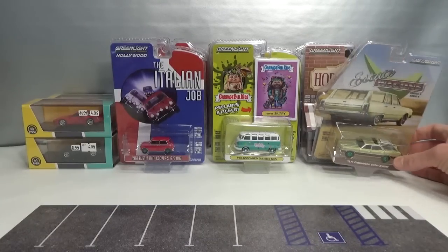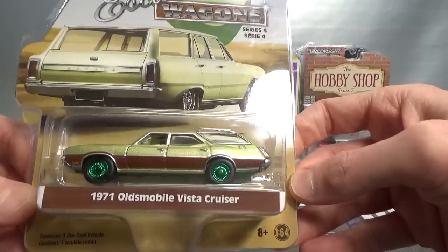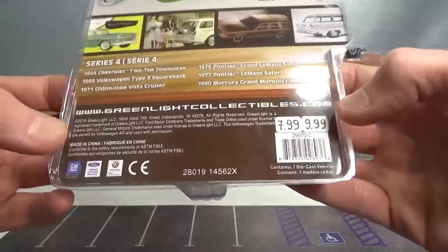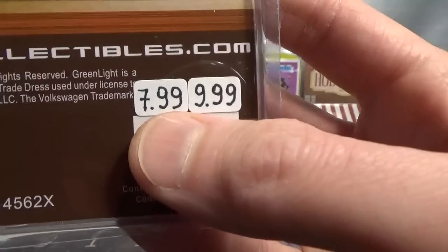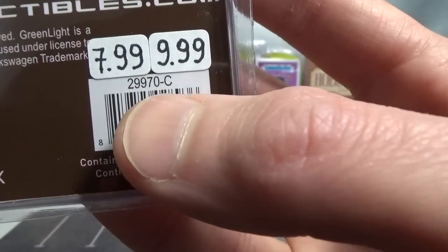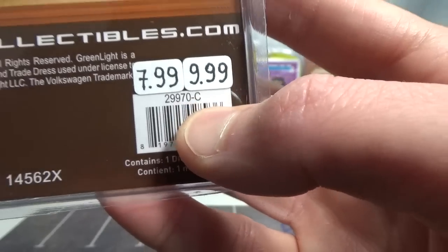So I got a row of some station wagons and other stuff here. Estate Wagons Series 4 - the 1971 Oldsmobile Vista Cruiser. Green base and rims, number 42 on the base, 2019 copyright. As always, the regular version price and then the price of the green machine. If you want to look this one up online just Google GL for Greenlight then 29970, then the series and dash C for this particular model.